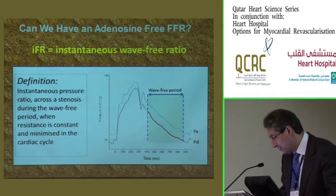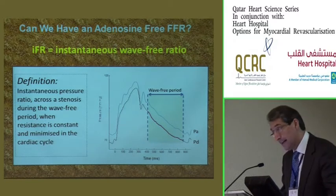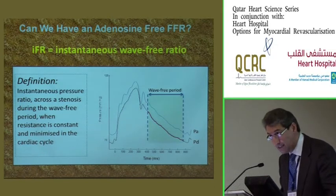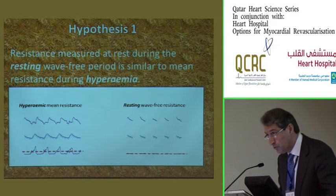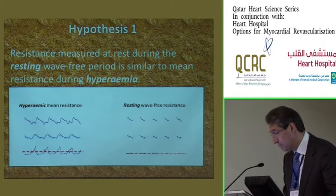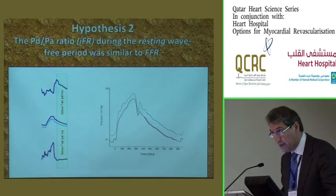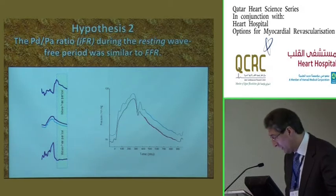The group at Imperial College developed the concept of instantaneous wave-free ratio, IFR, taking advantage of the fact that in diastole there is a wave-free period when resistance is constant and minimal — which is the same reason you use adenosine. To use this index instead of FFR, two hypotheses must be fulfilled: first, that the resistance measured at rest during this diastolic wave-free period is similar to the mean resistance during the entire cardiac cycle during hyperemia; and second, that the ratio of distal pressure to arterial pressure during this period at rest is similar to the classical adenosine-induced FFR.